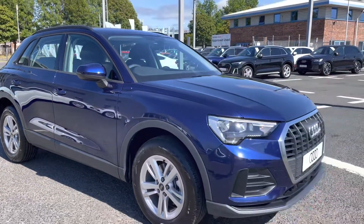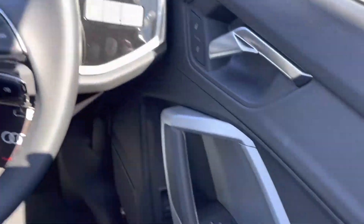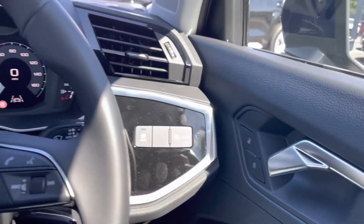I'll now go in depth on the interior features. Into the driver's seat now — you've got your full electric windows and electrically adjustable and heated door mirrors. You've got your central locking as well as all your lighting controls.